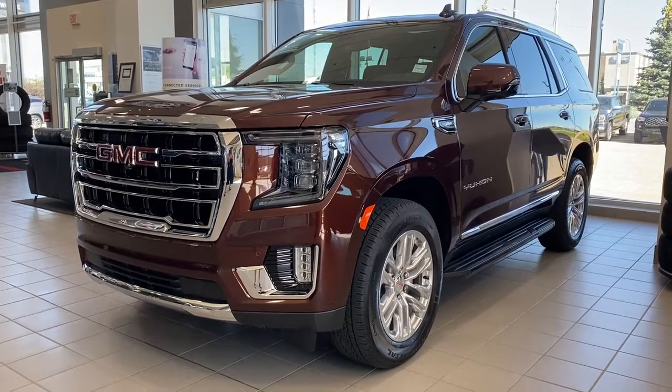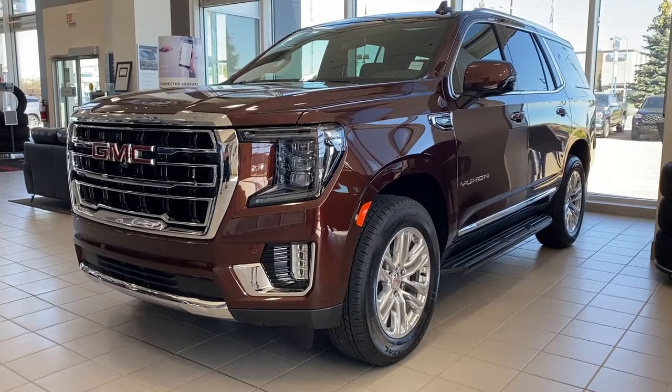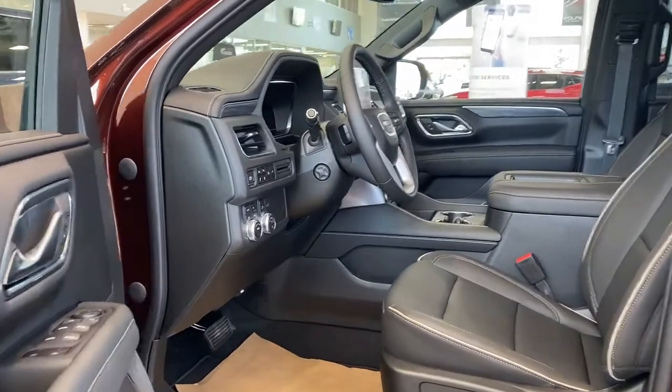Today we're looking at the 2022 GMC Yukon SLT. We're going to start by taking a look inside the front of the Yukon.